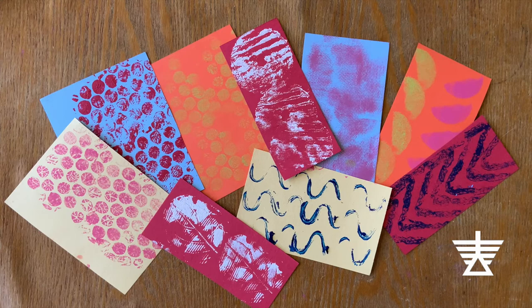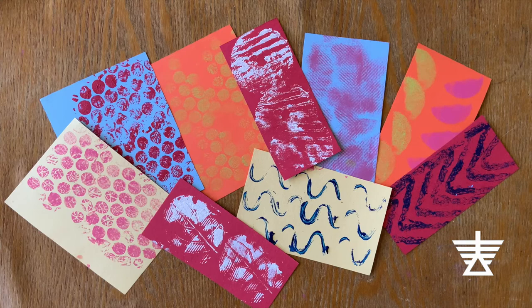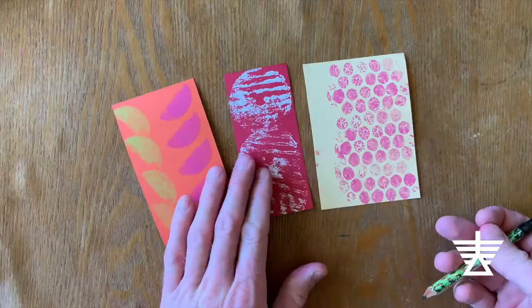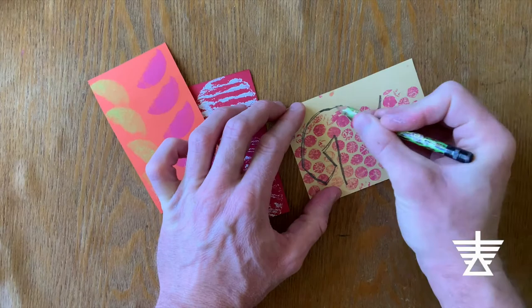Here are a few examples of the same stamp in different colors. After your papers are filled with fun patterns and textures and dry, decide what clothing you'll want to cut out of which papers. I think I'll use this polka dot pattern made by the bubble wrap to make a shirt like Fritz Scholder did. I'll use this paper for pants, and this textured paper for a hat.